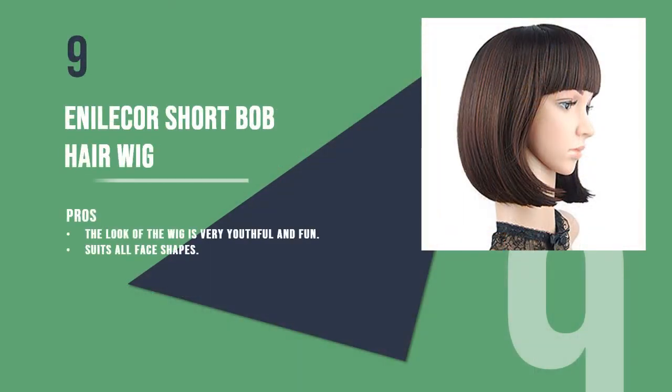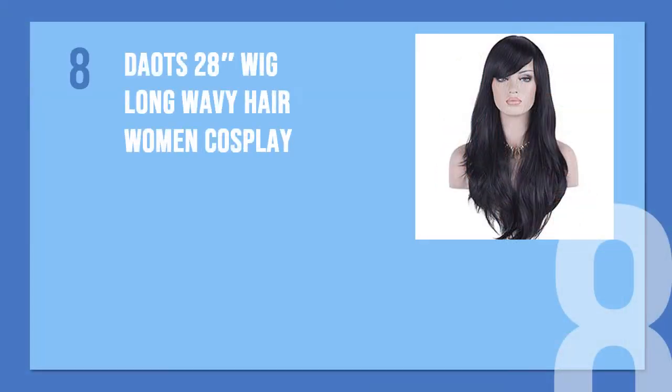The ninth product is the Enilcore short bob hair wig. With 13 colors to choose from, this short bob hair wig is good for girls who want to sport a bob look but are too afraid to cut their natural hair. The look of the wig is very youthful and fun.